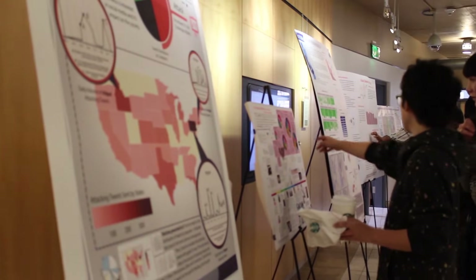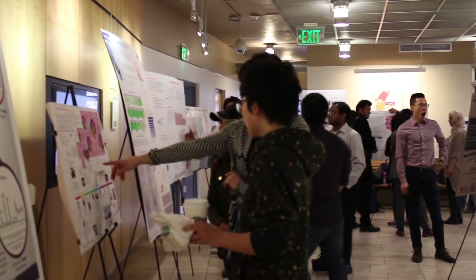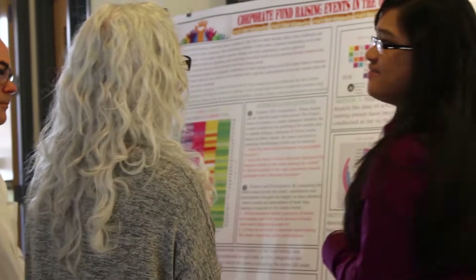Posters are a unique opportunity for you — not just for getting feedback, but for meeting people. Anybody you meet could be a future employer or somebody that you might want to collaborate with in the future. Poster sessions aren't really about the poster, and they're not even really about the work. A poster session is about you. It's an opportunity for you to pitch yourself and promote yourself.